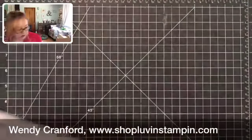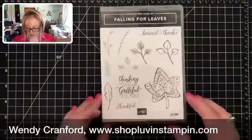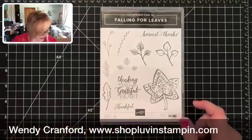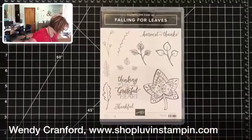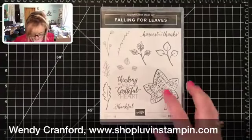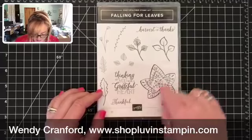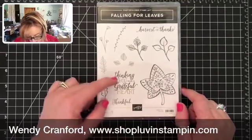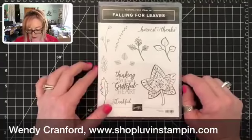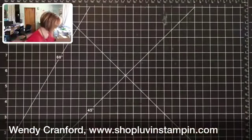Ouch — I just poked myself with scissors! Okay, we've got the Falling Four Leaves stamp set, which also has framelits that go with it somewhere in here. I think this set is really cool. I love the sentiments: 'Thinking of You with a Grateful Heart,' 'Harvest of Thanks,' and 'Thankful' — really great sentiments.